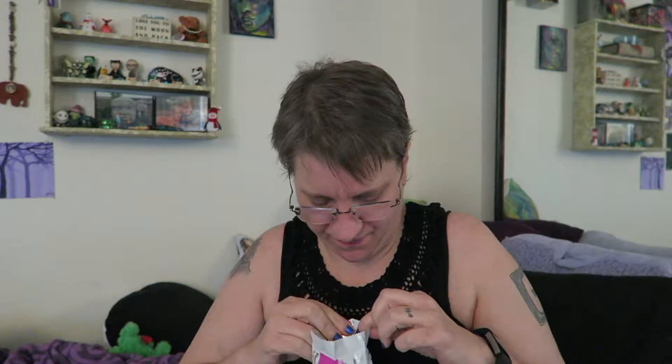My battery's getting low, but you can definitely smell the chocolate right off the bat. Here's what it looks like as I'm opening the package.